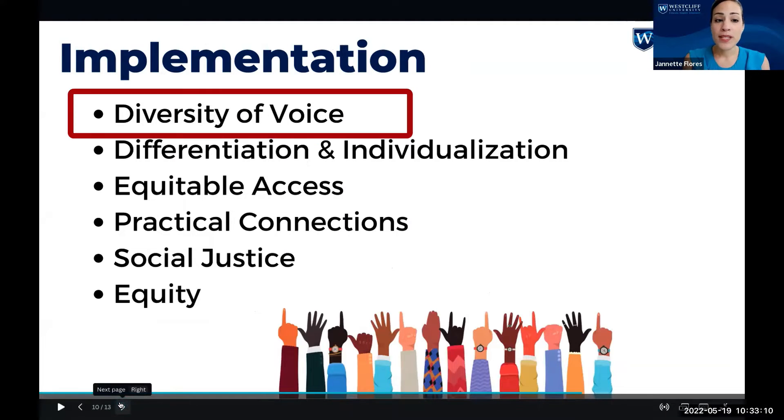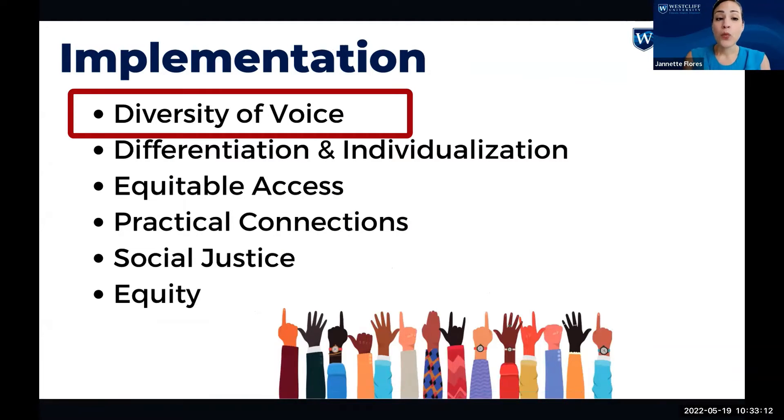With diversity of voice, we were looking at how to integrate opportunities for students to work together cooperatively or share learning experiences, strengths, backgrounds, and interests through discussion questions, team projects, partner projects, and peer evaluation.